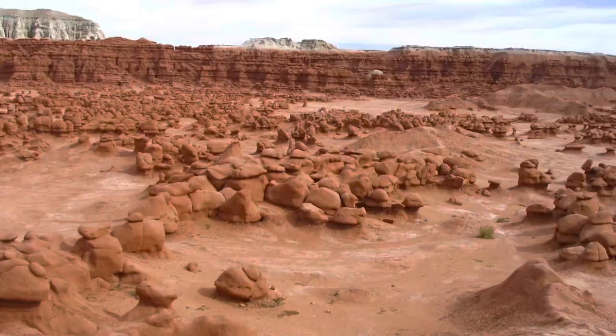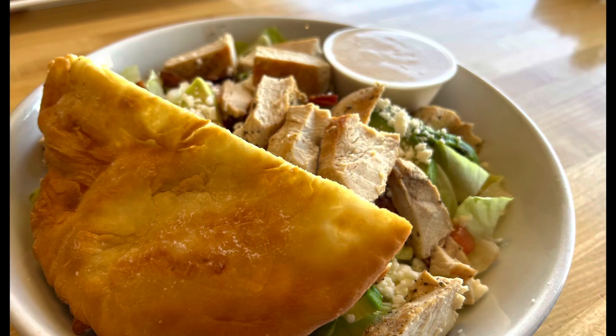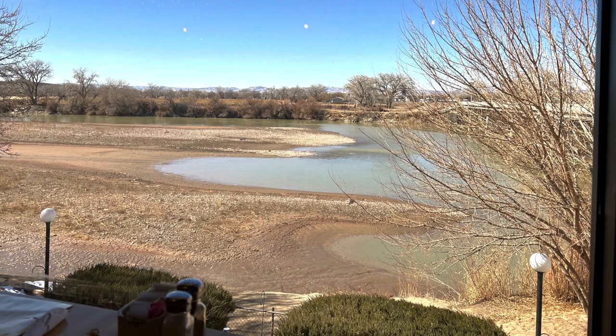Green River is a tiny little town so you're not going to miss this museum. Right across the street from the museum is the Tamarisk Restaurant — been in business since the 70s, well known, and really delicious. I got a salad that was really great, and you can sit outside and eat while looking at the river. Highly recommend it.